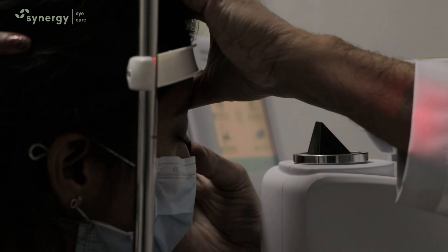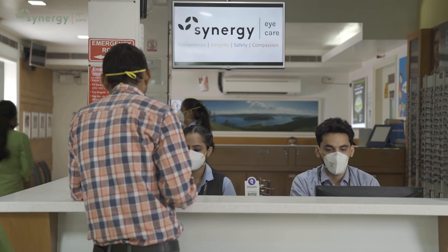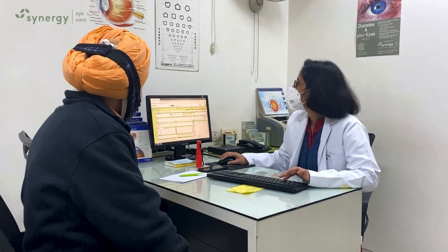Every patient with high minus power above minus 5 diopters, or those with a family history of retina disease, must get regular retina checkups done to look for these retina lesions. Synergy Eye Care and its retina specialist screen and treat this disease with excellent results.